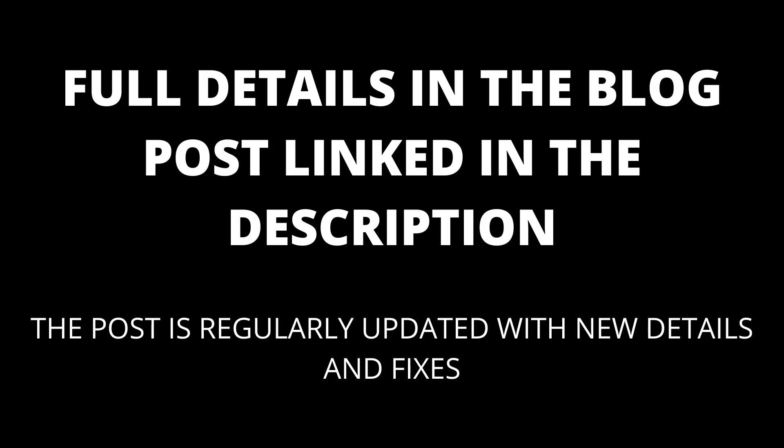Full details are in the blog post linked in the description. The blog post will be kept up to date with any new details that appear.